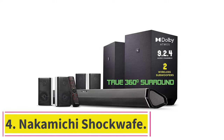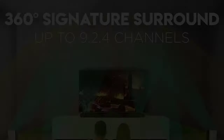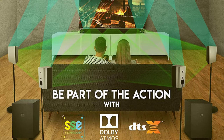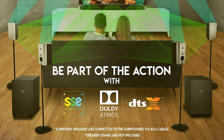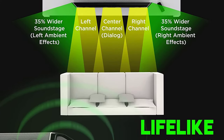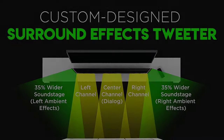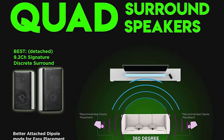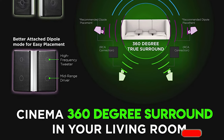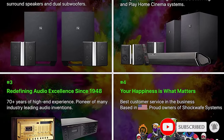At number four: the Nakamichi Shockwave Ultra. The Nakamichi Shockwave Ultra is the most technically advanced wireless surround sound system we're recommending, which makes it worth the steep price. This system comes with seven speakers, including two wireless subwoofers for extra bass. Nakamichi calls this a 9.2.4 surround sound system because two of its bookshelf speakers have upward-firing drivers built into them.